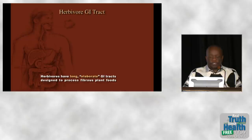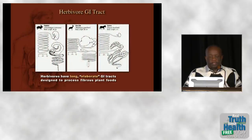Here are some examples: rabbit, dik-dik (an antelope) with multiple stomachs, and the zebra. Notice that at both ends the colon has a sacculated, pouched appearance, and in the rabbit you also see the presence of an appendix.